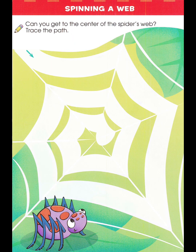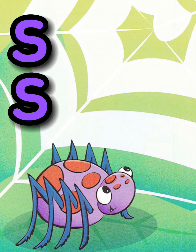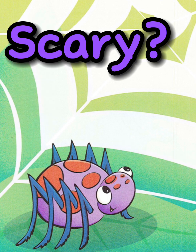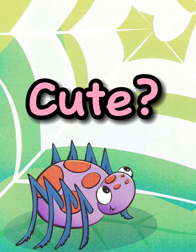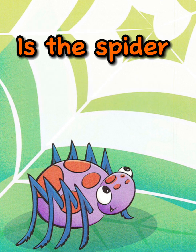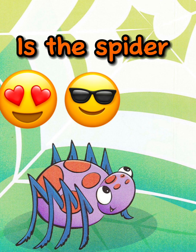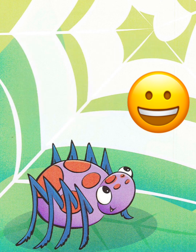Wow, what is this? I see a s-s-spider. Hello, spider. Is this spider scary or cute? I think it's cute. It's purple and orange. Is this spider loved, cool, or happy? Yeah, it's a happy spider.